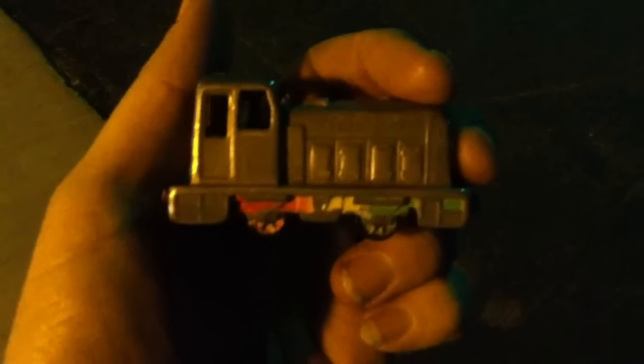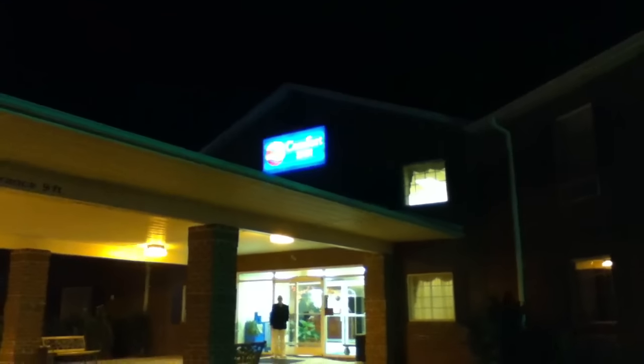This is going to be a test video of the iPod Touch 4th generation 64GB model, and it's also going to be a hotel tour of the Comfort Inn in Burkeville, Virginia.